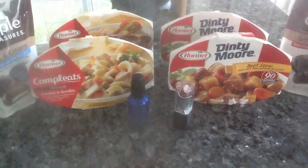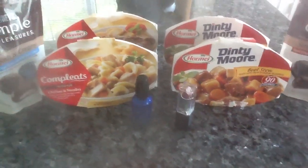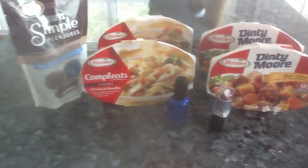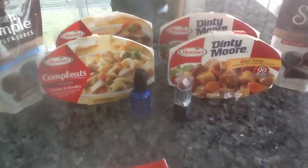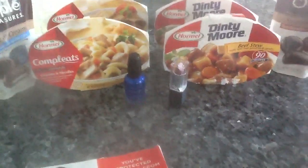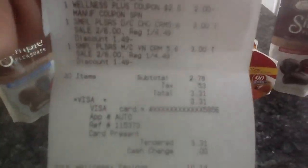I bought $15 worth. And everything you see on the table — the two bags of chocolate, the four Hormel items, the nail polish and the lipstick — everything was free. Let me show you why. Out of pocket, I paid a total of $2.78 or $2.76.